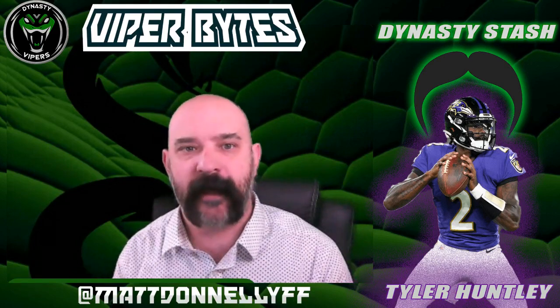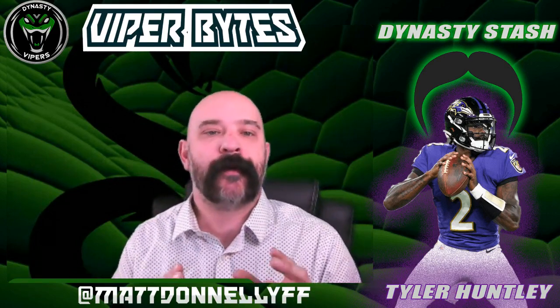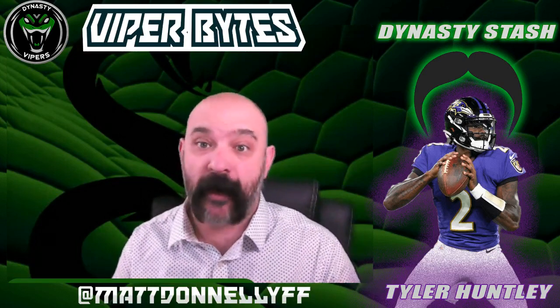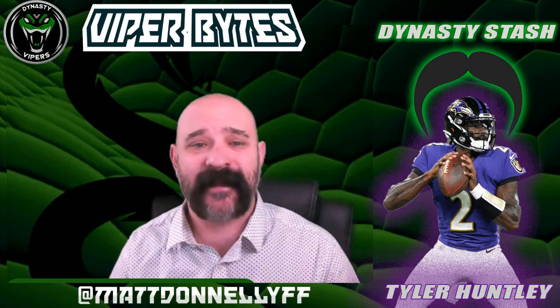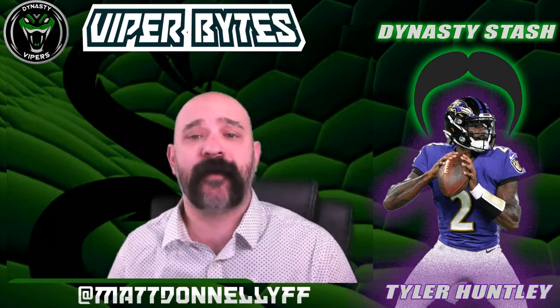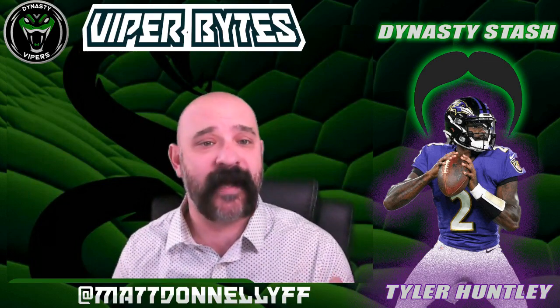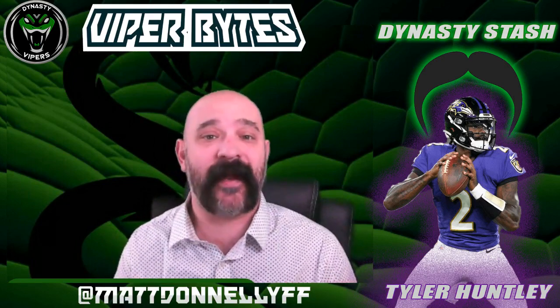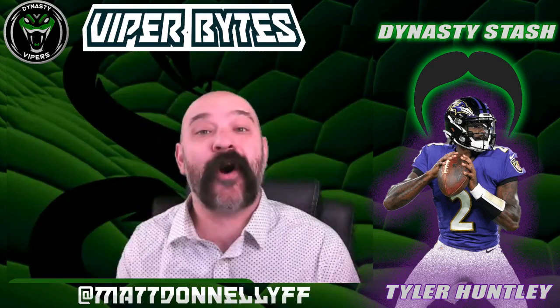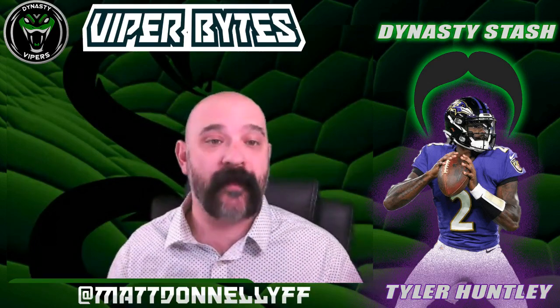Here's the deal with Tyler Huntley: he is currently rostered as an exclusive rights free agent, an ERFA, coming into next season. ERFAs are unable to negotiate the terms of their contract, and if a team decides to qualify and extend them, they basically have to take the league minimum and like it. In other words, they are not available to negotiate with other teams.